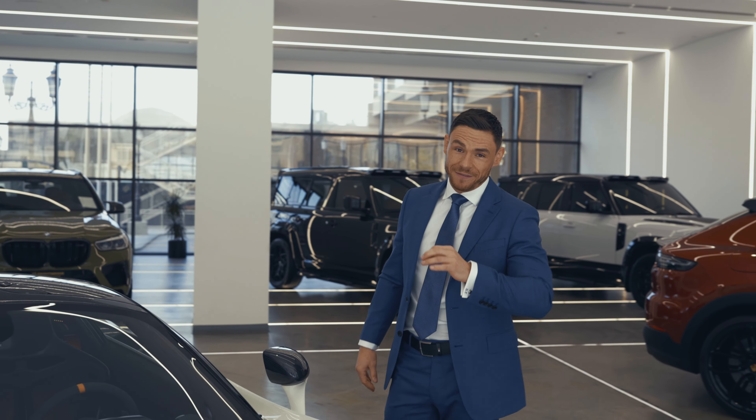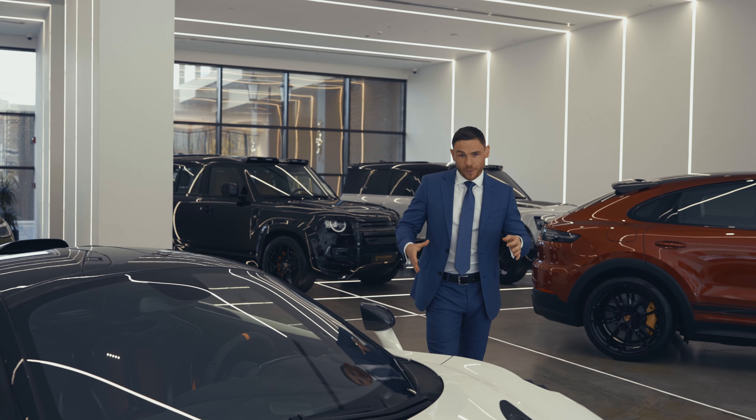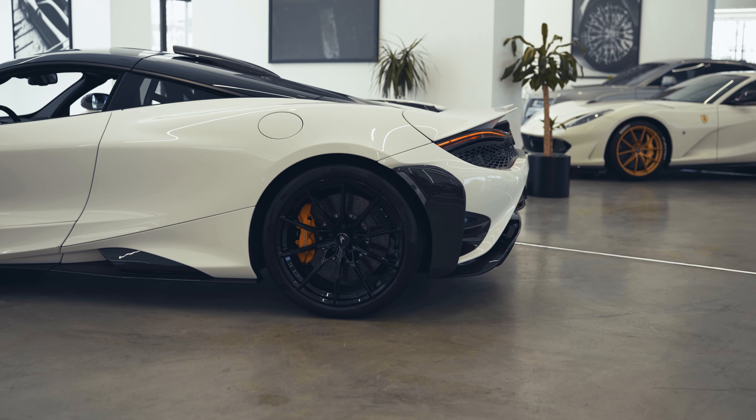Now there's been many in-depth reviews on the 765LT. These overviews that we're going to be showing you are more about the cars we physically have here right now, ready to be taken away at Knightsbridge Automotive.